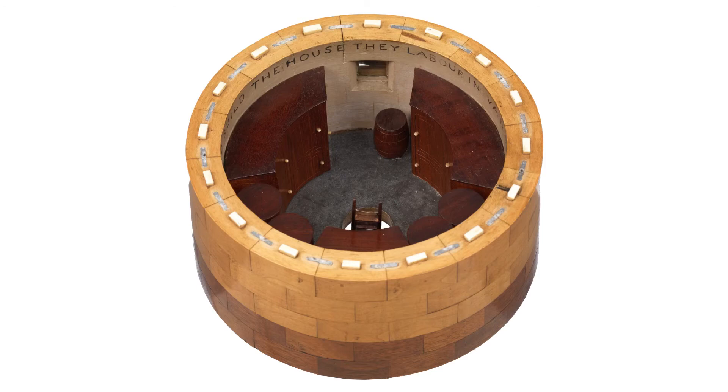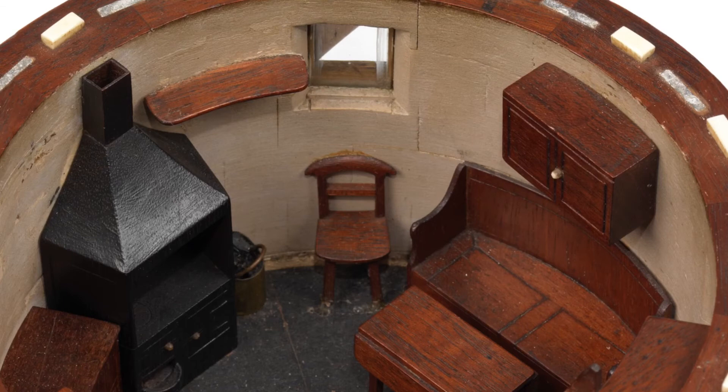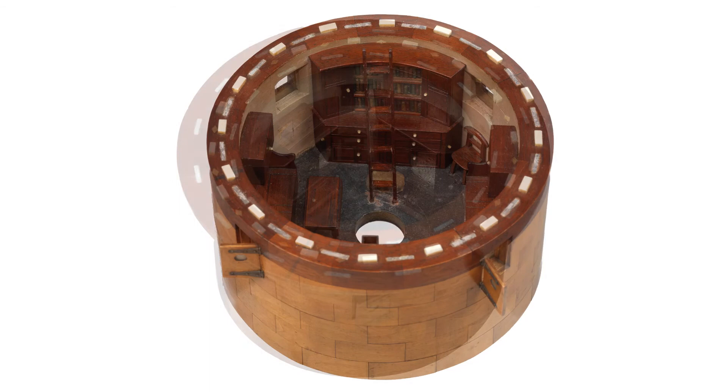The keeper's living quarters were on the next two floors, with cooking, heating and general living space in the fourth section, and sleeping quarters with its three keepers' bunks in the fifth.